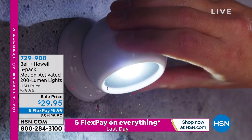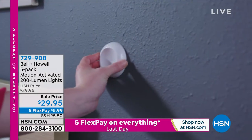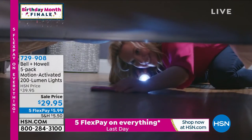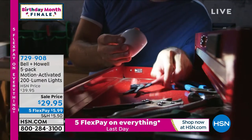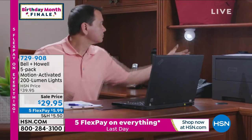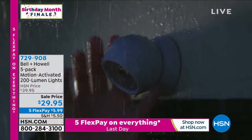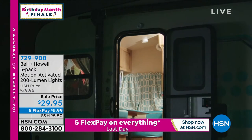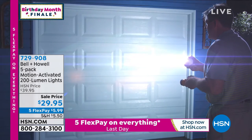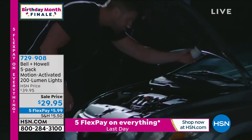Coming up in about 20 minutes, we have the Bell and Howell Bionic Lights — motion activated or on/off as you like. They're 200-lumen lights and you get five for the lowest price I've ever seen: $29.95. You don't need a screw to mount them. They even come with sticky tape and are magnetic, so you can move them. Use them as flashlights or outdoor motion sensing lights, indoor or outdoor. That's $5.99 each because you're getting five, on five flex pay. Item number 729-908.